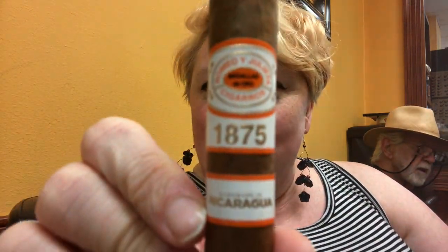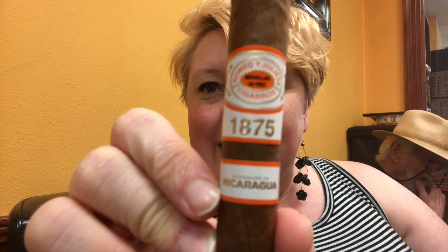Hi, welcome back to Lady's Cigar Review. Today we are going to be doing a classic — Romeo and Julieta 1875. So we're gonna be smoking this beauty today. It is 100% Nicaraguan filler, binder, wrapper — all of it. So let's see how it goes.